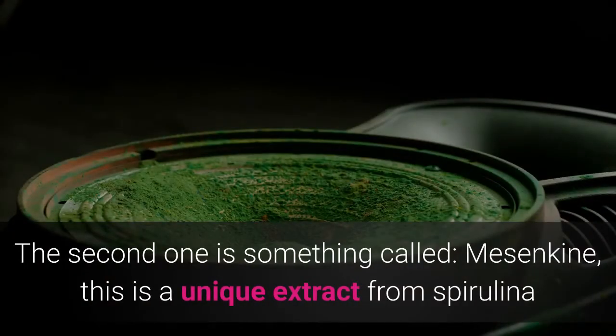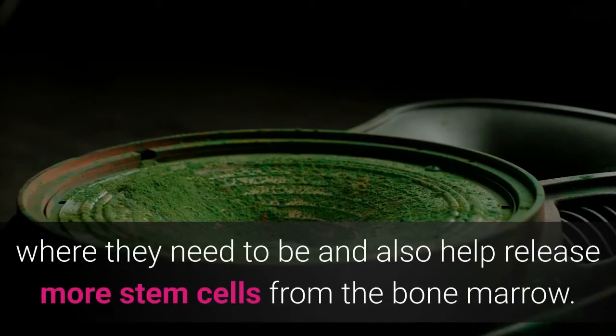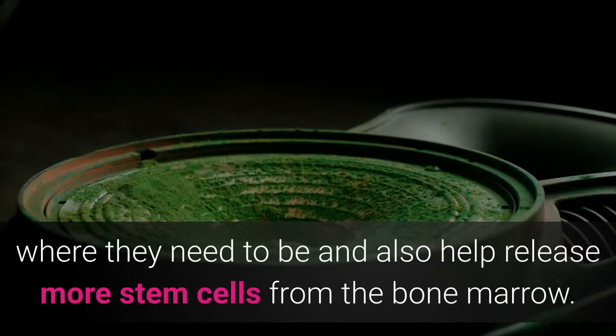Mesenchyne will help balance important key messages to guide the stem cells to where they need to be, and also help release more stem cells from the bone marrow. The last ingredient is fucoidan, which can be found in many species of brown seaweeds.